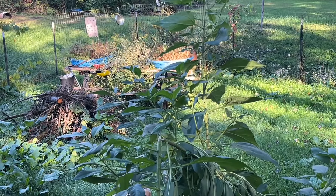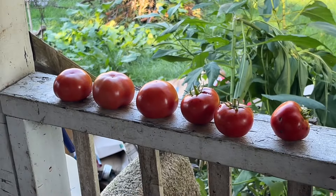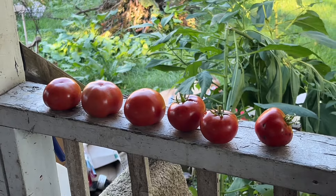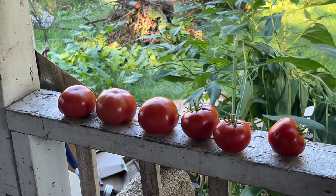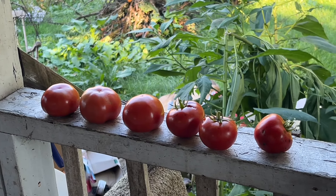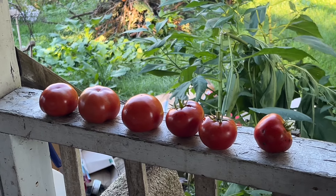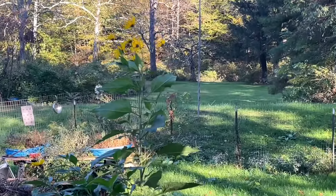I picked six more tomatoes. The one on the right has a few blemishes on it, but those other five are just perfect. They're not real big, but they still need a little bit of ripening yet, so I'm going to take them in the house and let them ripen a little bit.